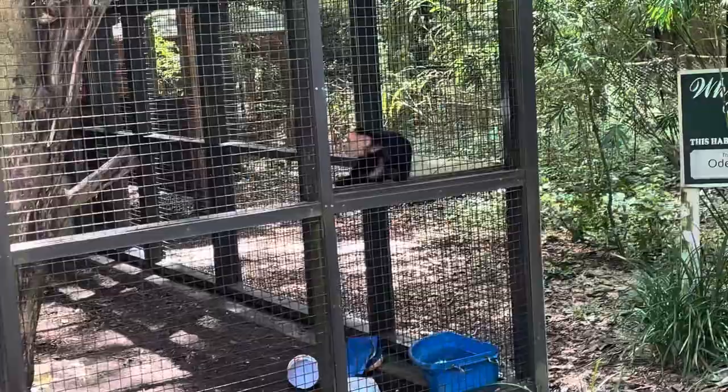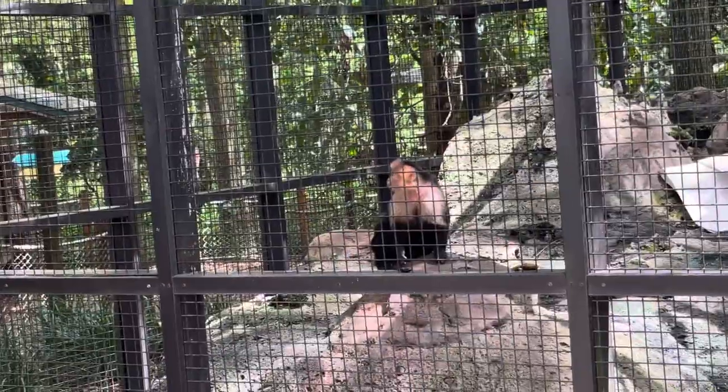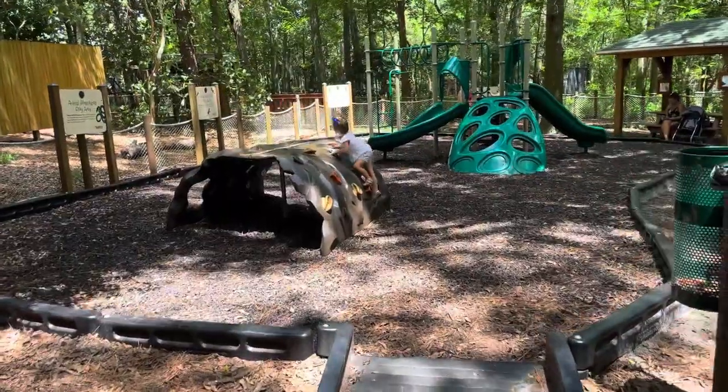First stop is the capuchin monkeys in the front. And while we were ready to look at all the other animals, Vivian found a playground so that's what she's really concerned about doing.